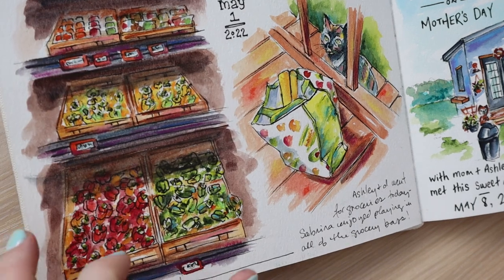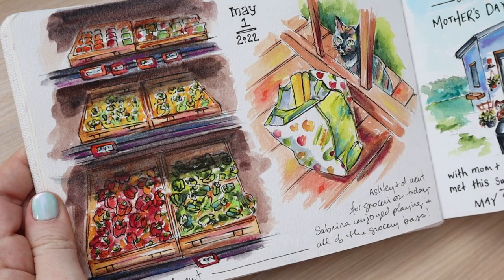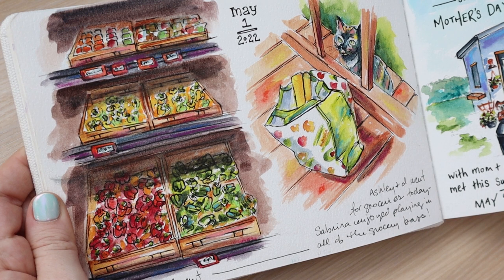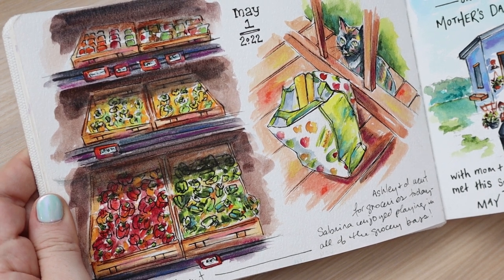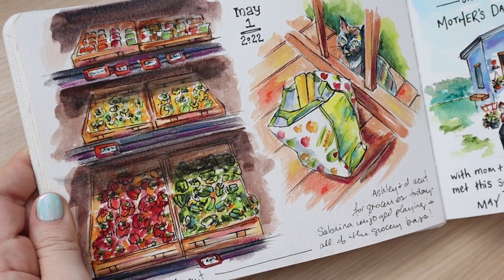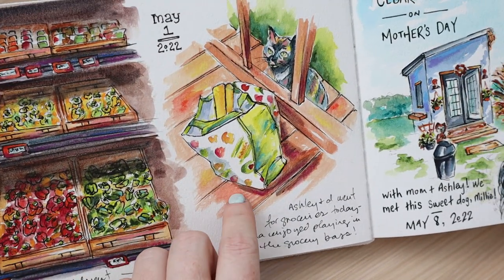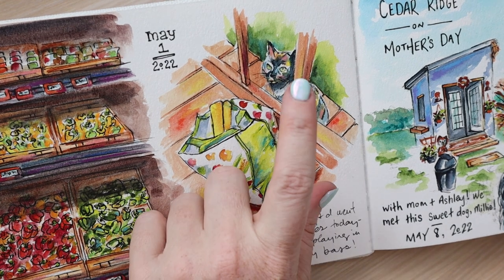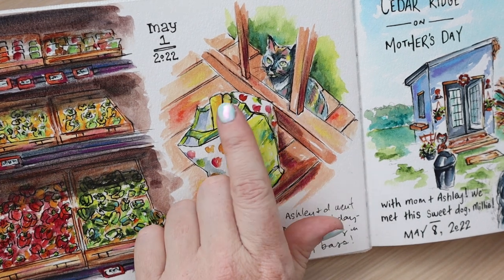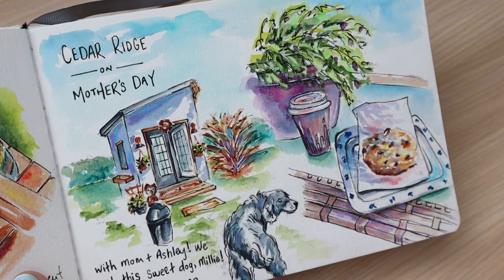These are some more sketches from my daily journal — a few from the produce section at Walmart. They had red peppers and green peppers and they just looked so pretty. I feel like the study was good for practicing shadows and depth. After I came home I put the grocery bags on the step and Sabrina our cat was sitting on the other side of the railing of our deck, so I snapped a picture of her with the groceries.